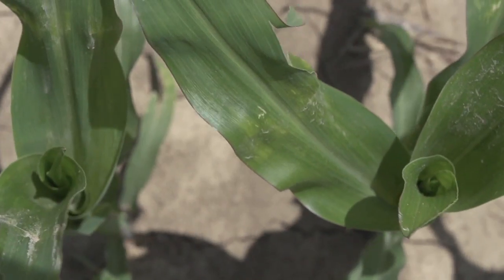Welcome everybody to this edition of PFR Report. I'm Jim Schwartz, Director of PFR and Agronomy for BEX Hybrids. With me today is Brent Minot. Brent is the field agronomist for BEX for North Central and Northeast Indiana. Today we're here in rainy, cold Atlanta, Indiana.